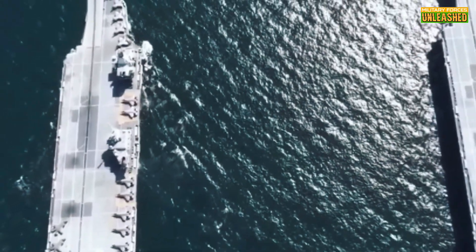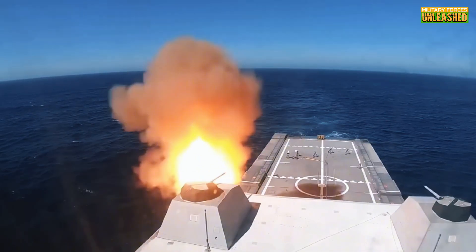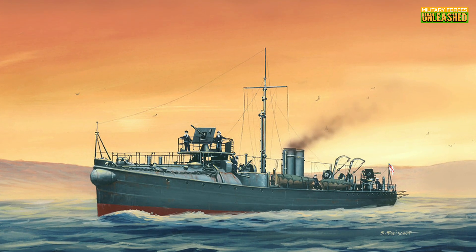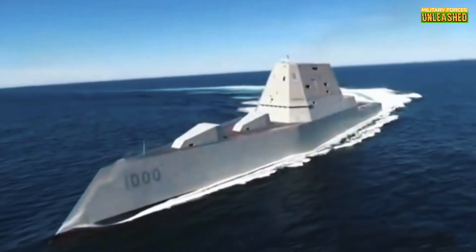Small, fast ships designed to protect larger vessels from torpedo attacks. The first of their kind, like the Royal Navy's HMS Havoc in 1893, were essentially floating gun platforms. They had one job: keep the big boys safe.